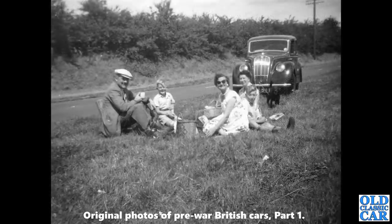Another roadside picnicking scene — somewhat more modest than some we've seen. That's a Morris 8 Series E in the background; one of several cars in this series produced either side of World War II.